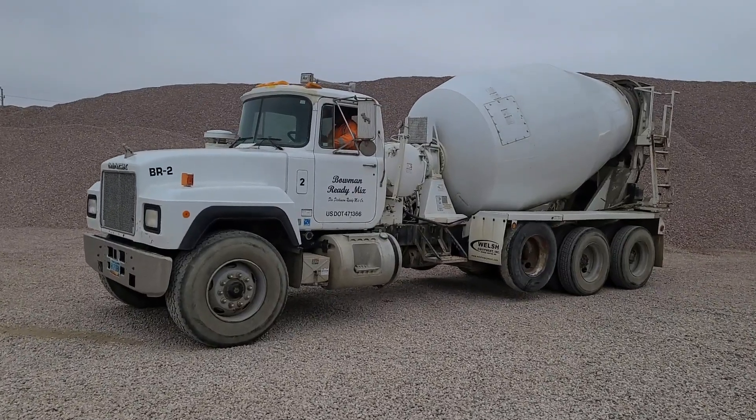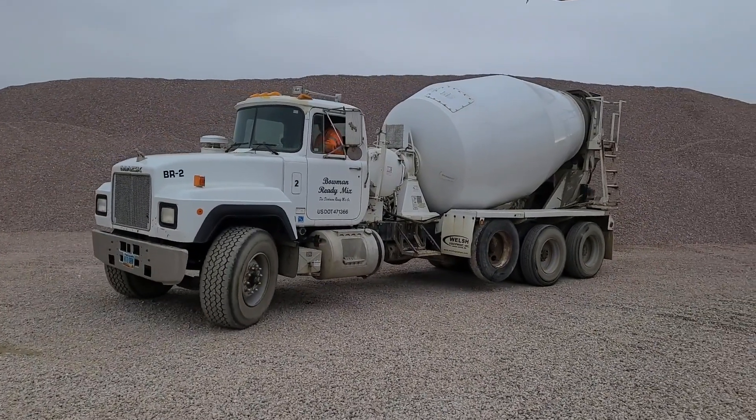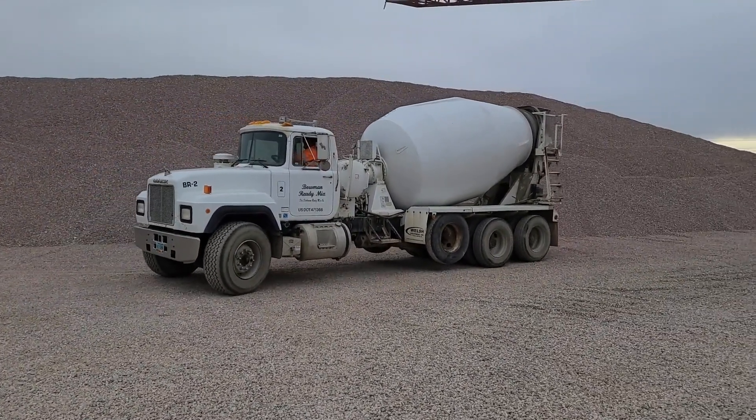All right, let's go ahead and show you this truck. It's a 1998 Mack. We'll show you it going backwards and forwards and show you the lift axle working. This truck's ready to go, guys.